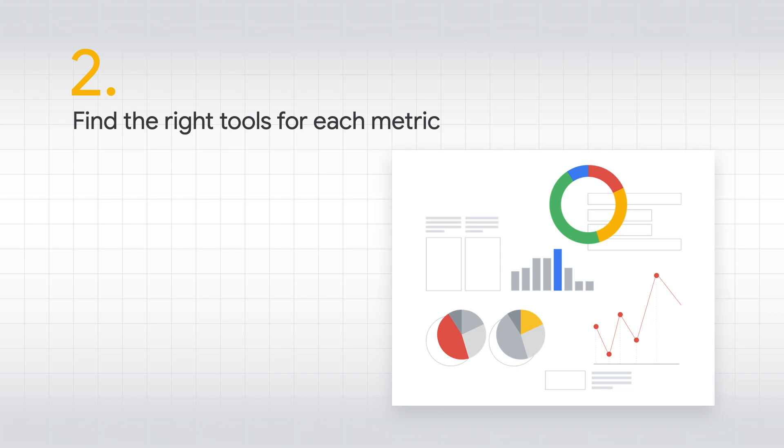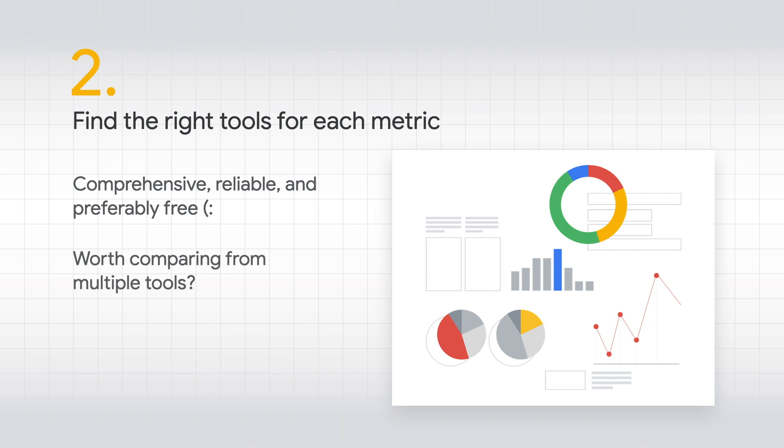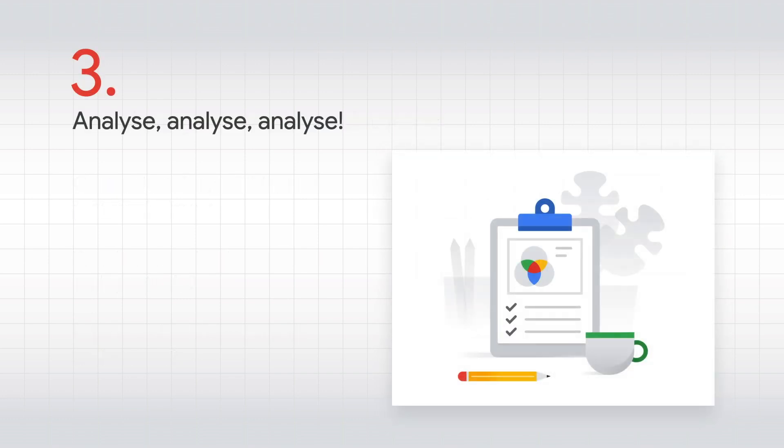Once you determine what site-related metrics you should track, you need to define what tools provide them reliably. You need to check things like how comprehensive the data is, what the sources are, and does it answer all of your questions — because you might need to mix information from a few different tools to get the full picture. Usability and price factor in as well. If it requires a significant learning curve to just start using it, maybe something else would be a better option. Or maybe it provides really interesting data but charges you monthly, whereas you could find the same data somewhere else for free. Once you pick the right tools and set everything up, the data will start aggregating.